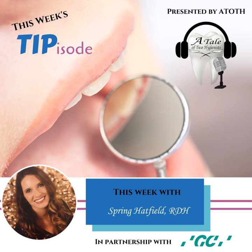A Tale of Two Hygienists presents this week's Tipisode — quick and easy tips to keep you up to date, presented by the experts in the profession. Get ready for your unofficial Tipisode, this week brought to you by GC America. Hi, I'm Spring Hatfield and I am your host for today's Tipisode.